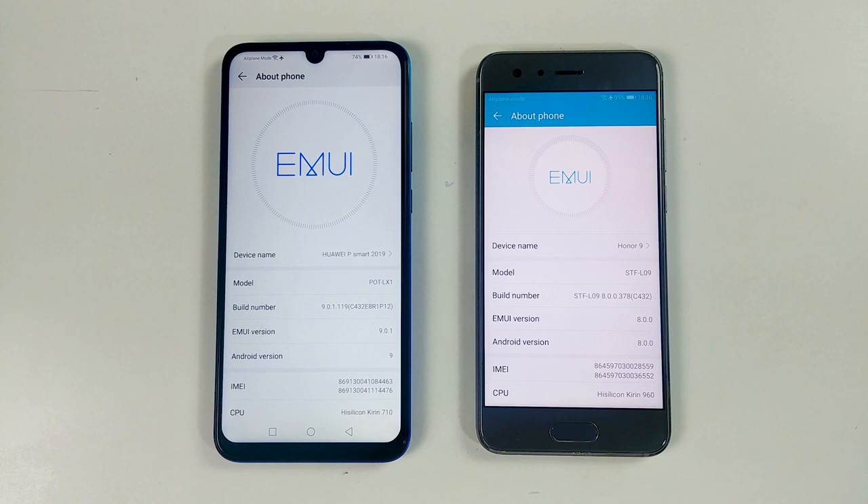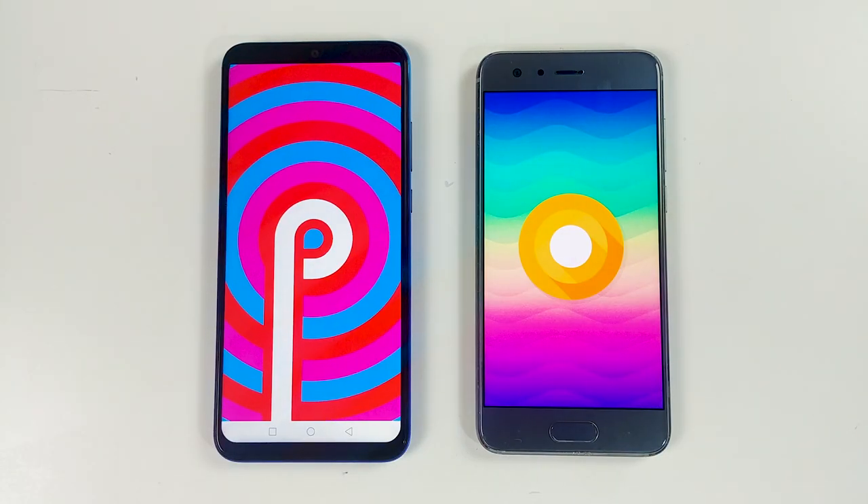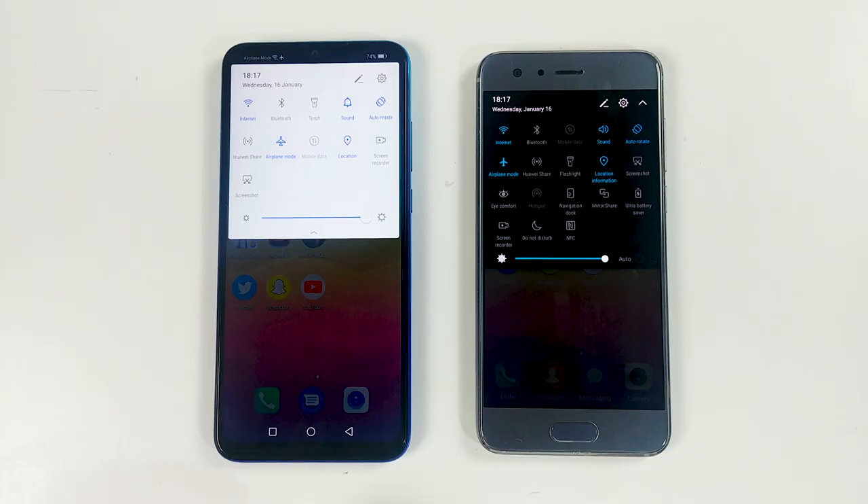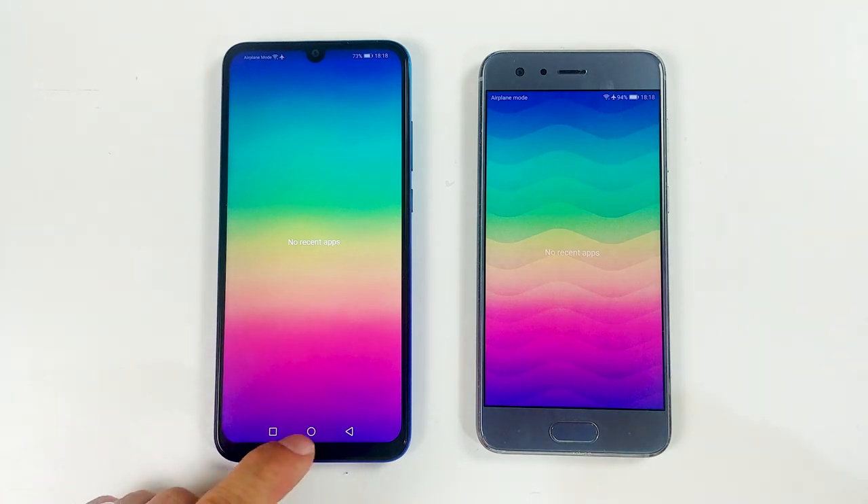On the right is Honor 9 and on the left we have Huawei P Smart 2019. The animations are turned off on both devices and the settings are pretty much identical here. There is nothing in the background as you can see.